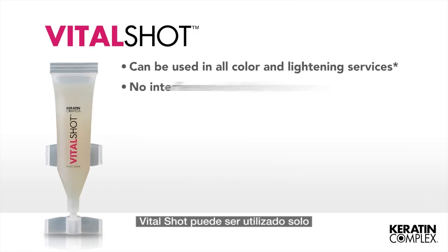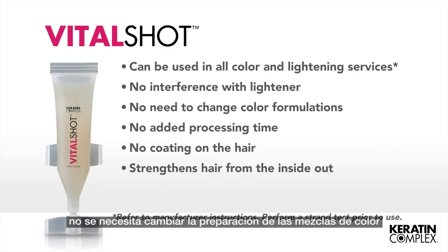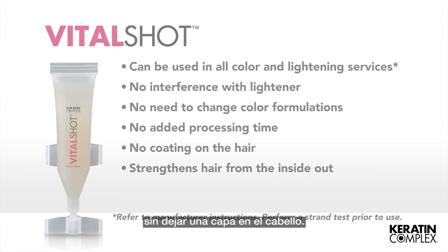VitalShot can be used alone or added to any color and lightening service. There is no need to change color formulations and no added processing time. VitalShot strengthens hair from the inside out to improve long-term damage without leaving a coating on the hair.